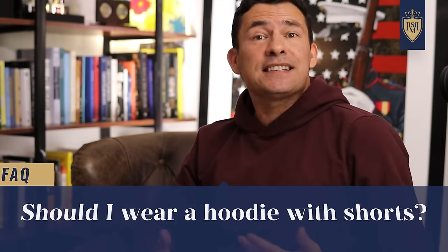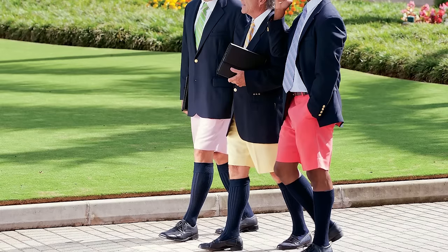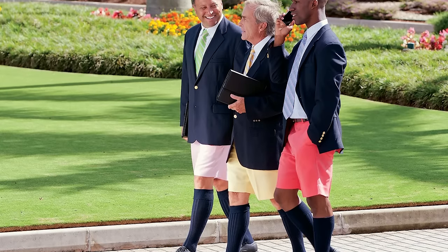What about shorts and hoodies? Yes, it's possible to pull this off, especially in warmer climates. I keep a hoodie in the car because it's versatile — sometimes as versatile as a sweater. If you're wearing shorts, you're going for a casual look, so this isn't something you can dress up. Mixing a blazer with a hoodie and shorts together? That's not going to happen.